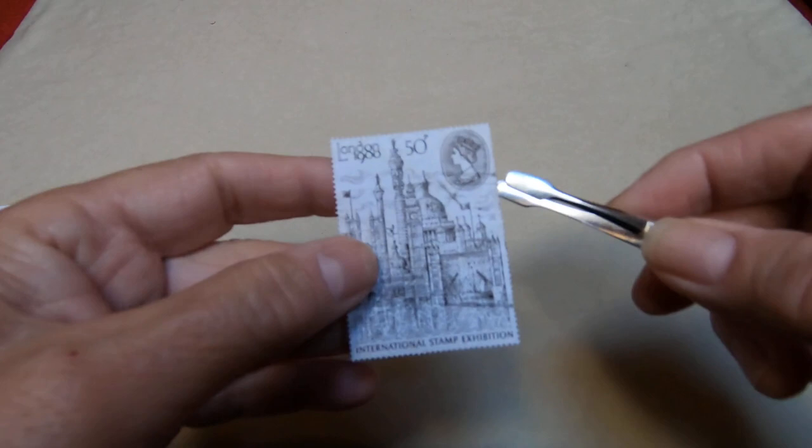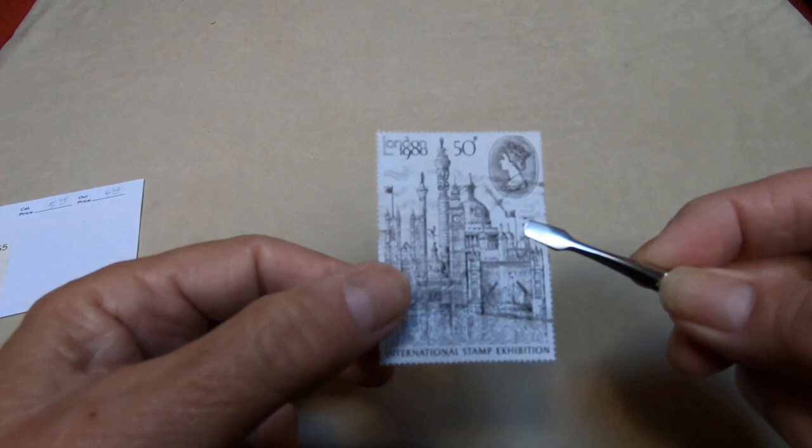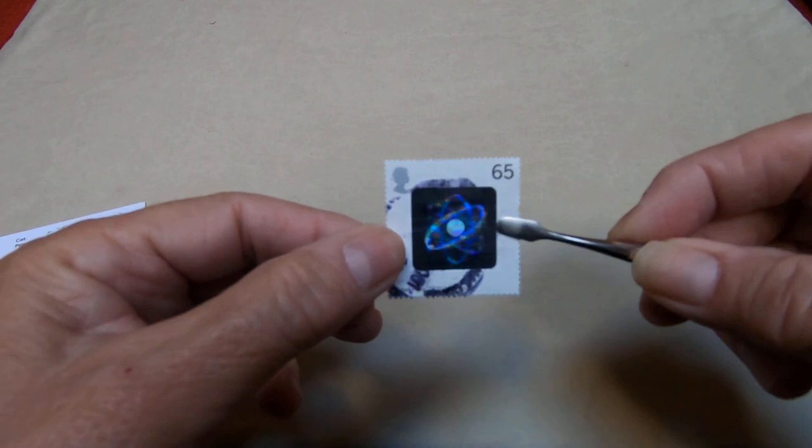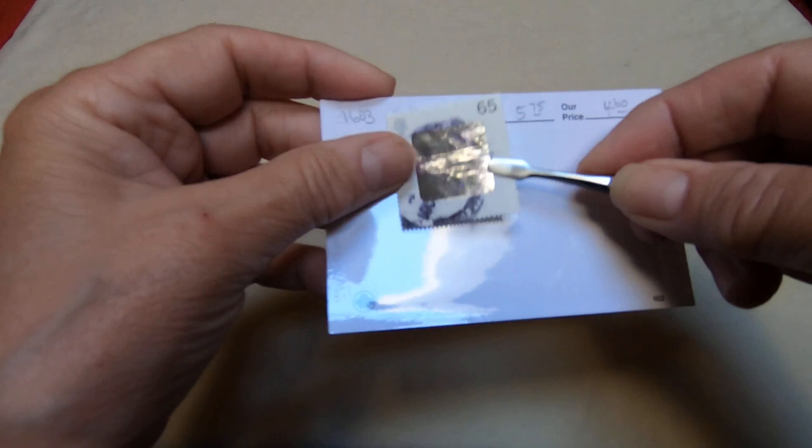England also puts out some interesting large stamps. It's hard to find stamps this size — you can see my hand, it's almost the length of my fingers, quite a large stamp. It's an international stamp exhibition issue, which seems fitting to have a big stamp to show off the exhibition. They also got into holograms like other countries did, and they have a few issues with holograms — this is the only one I have that shows that.